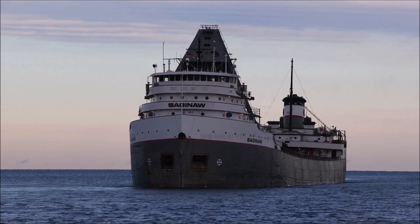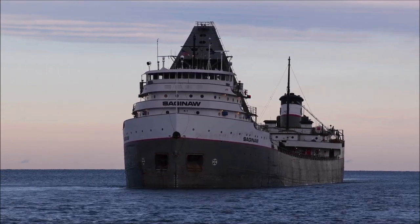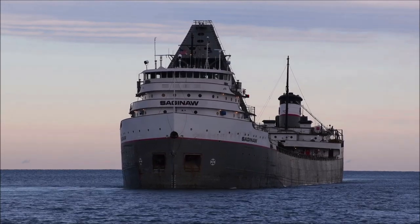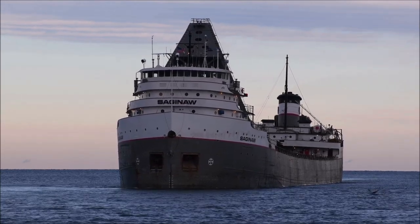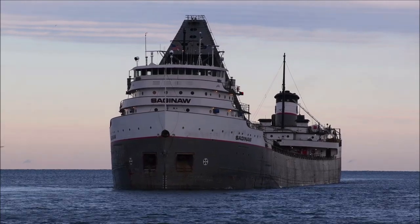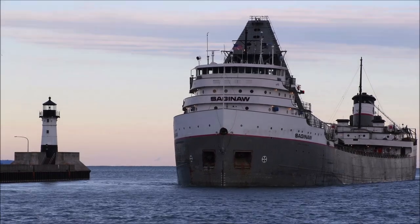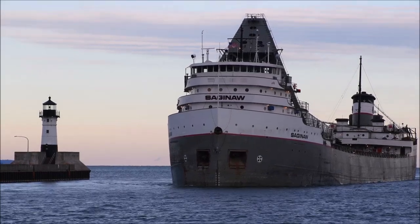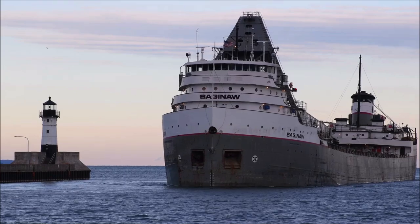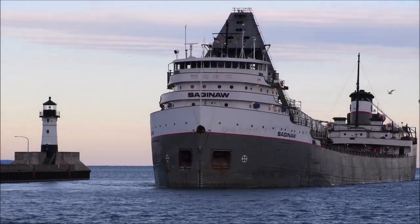She measures 639 feet in length, 72 feet in width, and 36 feet in depth. The horn signal you just heard is known as the standard — two long blasts and one short — known as the standard horn signal.